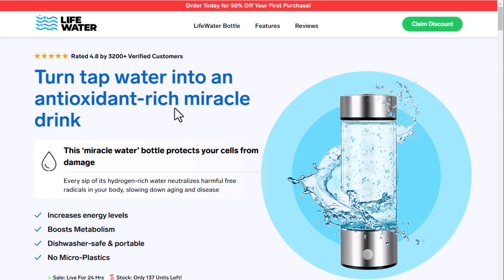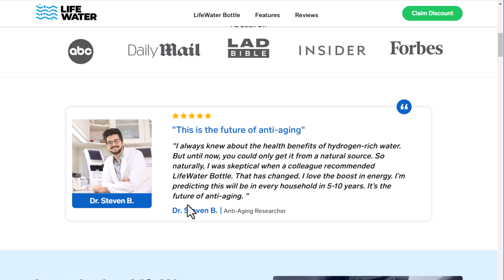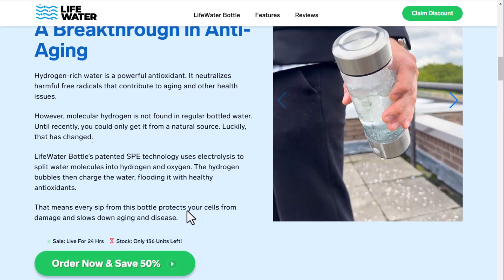Hydrogen water, also known as hydrogen-rich water or hydrogenated water, is regular water that has molecular hydrogen gas added to it. Water can be hydrogenated by dissolving molecular hydrogen gas into water under elevated pressure, resulting in a supersaturated solution. The hydrogen molecules are extremely small, so they can easily penetrate water and stay dissolved for a while.